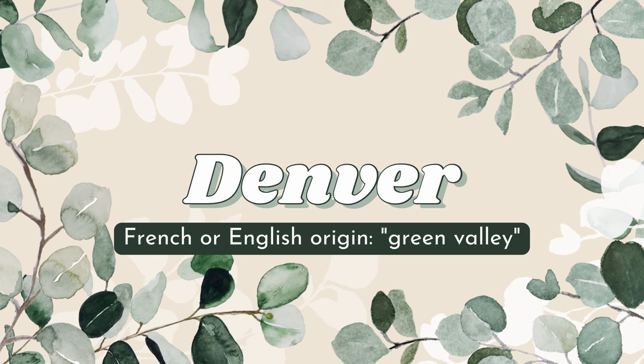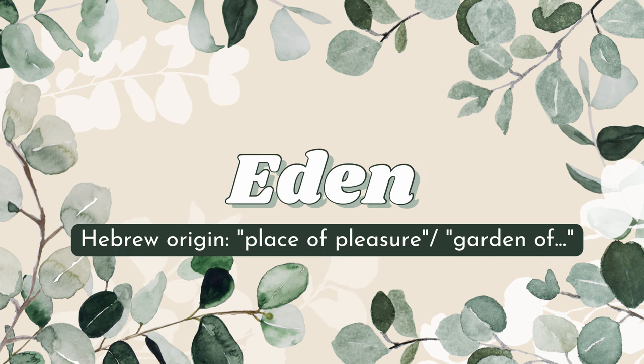Denver is one of those names that you don't typically think of as a spring-type name, but it's actually of French or English origin and it means 'green valley,' so the meaning of the name definitely gives those spring vibes. Then we have Eden — it's not one of those names you necessarily think of when you think of spring, but like Denver, once you understand the meaning it becomes more palatable.